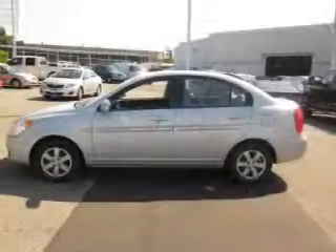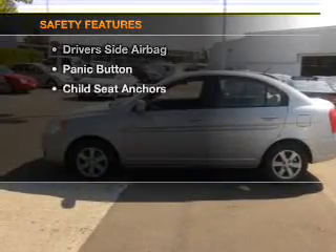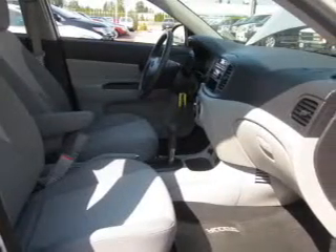Air conditioning, power door locks, power windows, power mirrors. If safety is a high priority, rest assured knowing that these top safety components are included: side airbag. Call today to schedule a test drive.